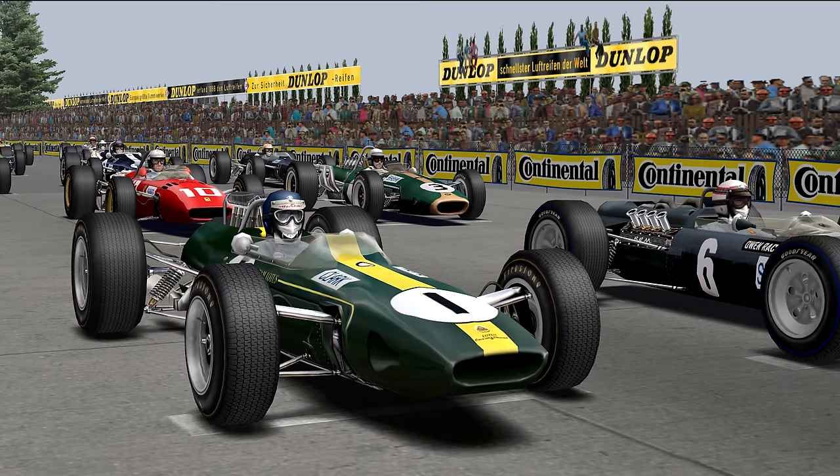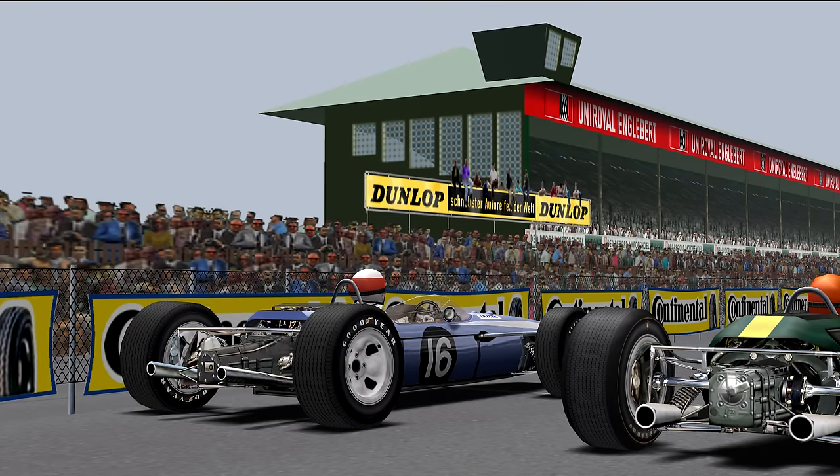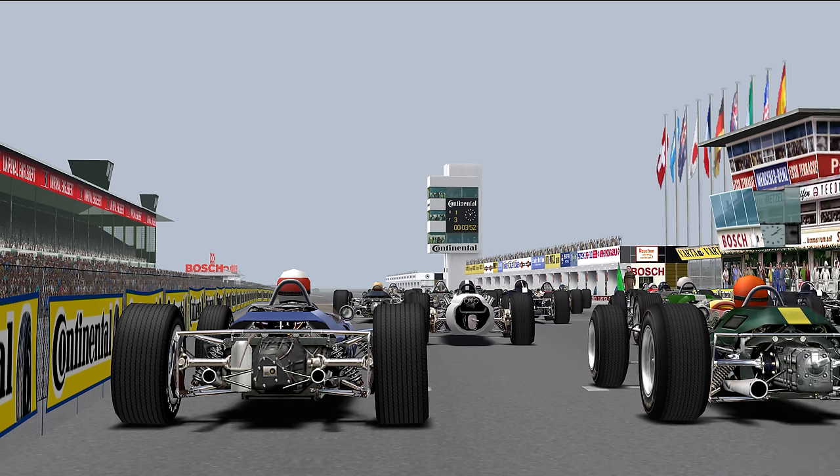Jim Clark had claimed the pole in his lesser-powered Lotus, but off the line it was Surtees and Brabham who out-dragged him to the first corner. Then, as the field approached the Flugplatz, John Taylor's privately entered Brabham made contact with a slower Formula Two car, sending Taylor into the trees and into a burst of flame. After being pulled from the wreckage badly burned, he was transported to the hospital, ultimately succumbing to his injuries in the coming weeks. But the race continued on.